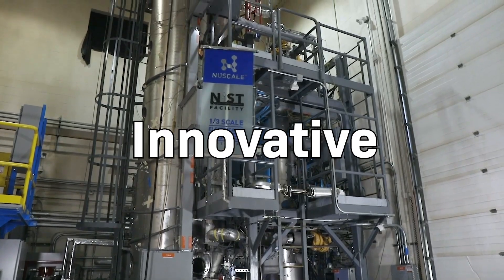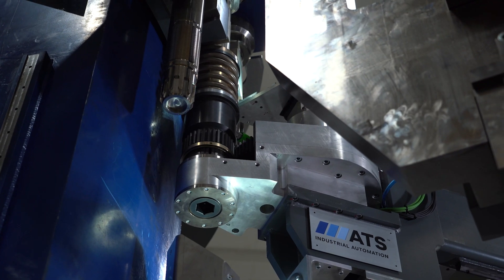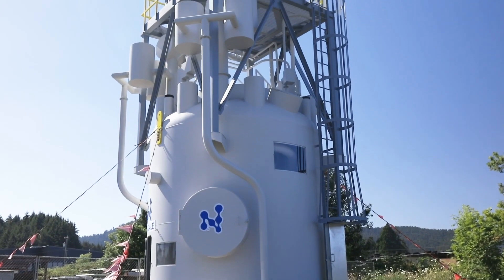Safe. Innovative. Collaborative. ATS and NuScale Power are committed to the design and implementation of new small modular reactor technologies aimed at providing sustainable, dependable, carbon-free energy.